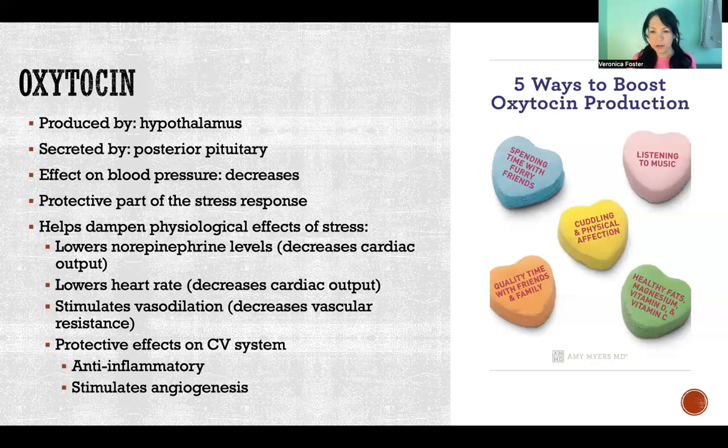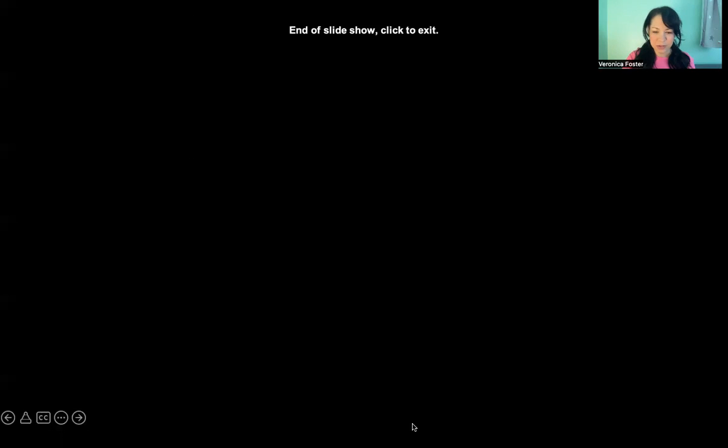It's important to understand that oxytocin is part of the stress response, and that when we connect with loved ones, listen to music, cuddle, kiss, or hug our kids, we're producing more oxytocin, which has a protective effect on our cardiovascular system among many other functions throughout the body. Thank you so much for watching this video, and I'll see you in the next one.